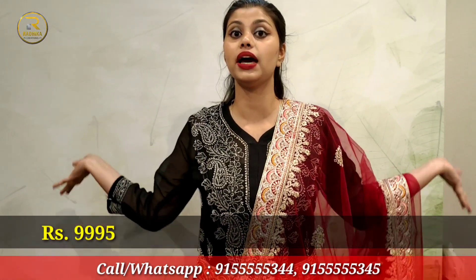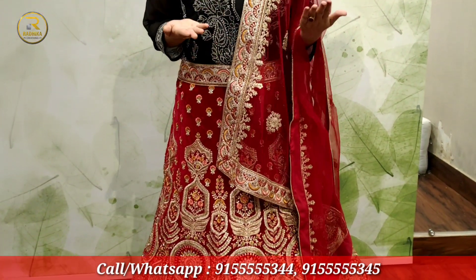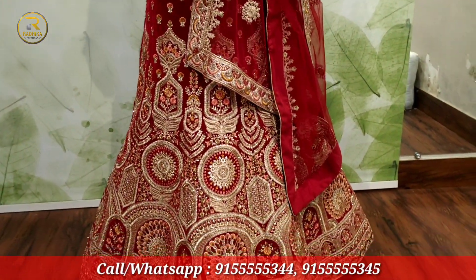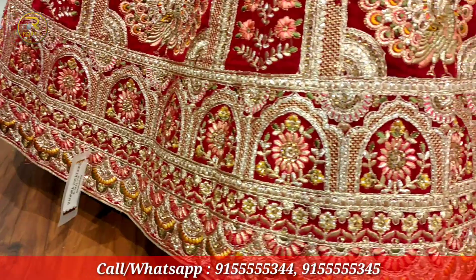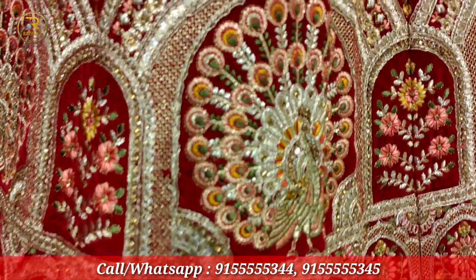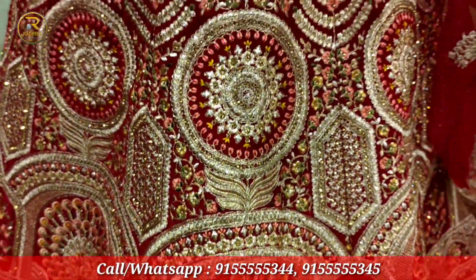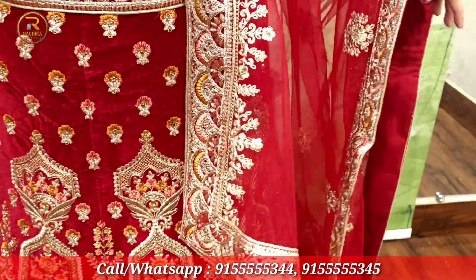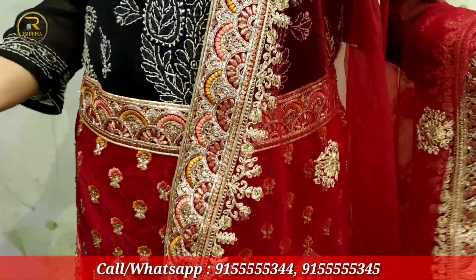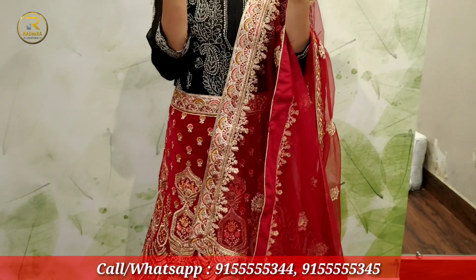For ₹9,995 — if I tell you that this lehenga will look amazing, will you trust me? You should, because I will give you this lehenga at a price you may not find outside. Look at this lehenga — it always looks beautiful. There are prints and embroidery. I have worked with this lehenga. It is a beautiful lehenga. I want to make you look good on your wedding day, so please come here and go shopping.